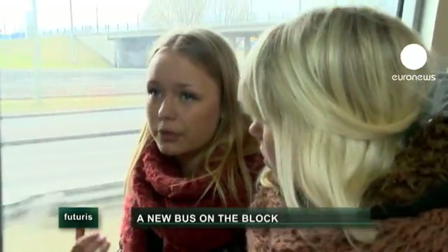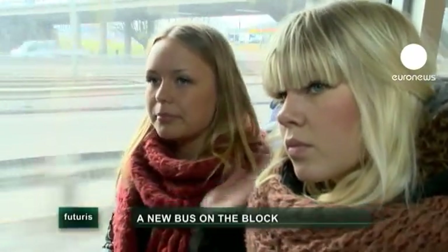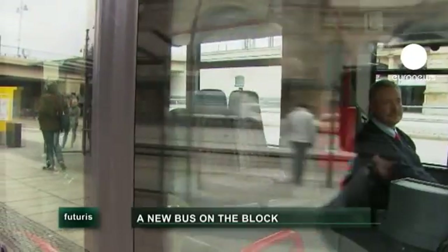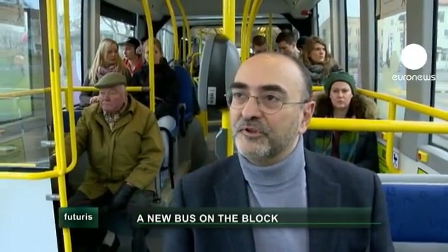Sometimes people get sick from riding with their backs. It's impossible to travel when buses are packed and dirty. So our idea was to bring about the renaissance of the bus — the renaissance of the autobus.